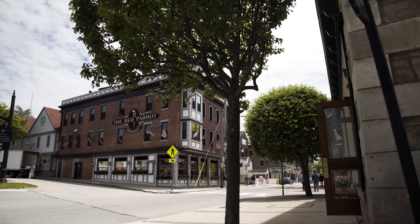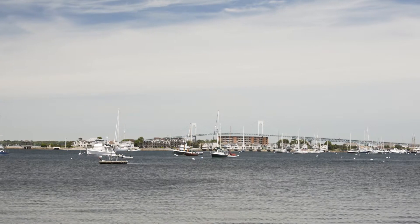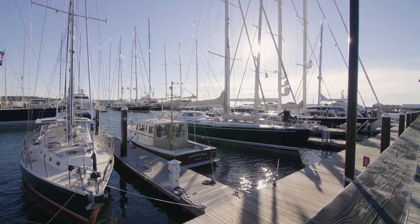Visit the shops and waterfront dining along historic Thames Street. The iconic wharf is filled with magnificent vessels and is a perfect place to look out on the Atlantic.